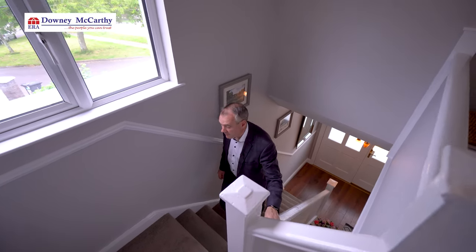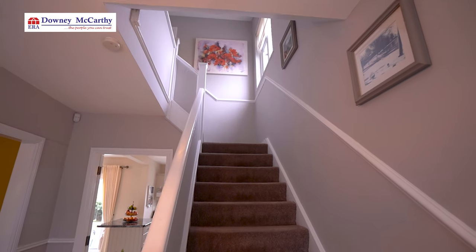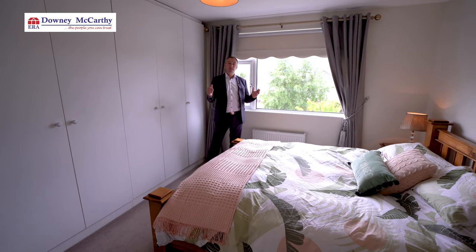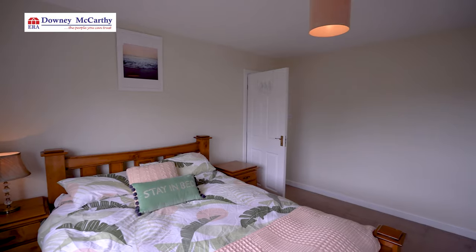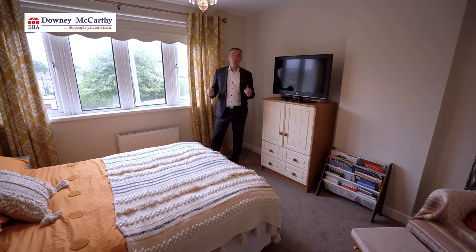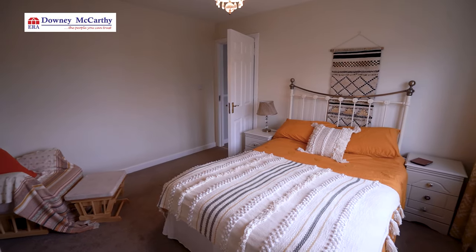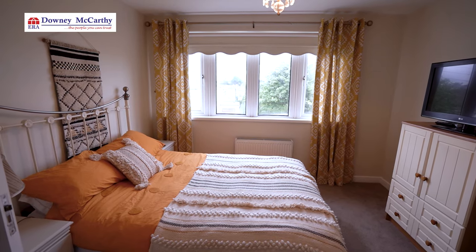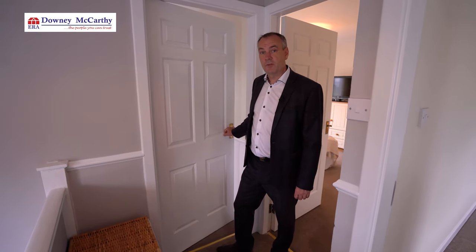Upstairs has three bedrooms and a family bathroom and as you can see in the hallway there's lots of natural light coming in. The main bedroom is to the rear of the property — it's a nice large spacious room with wall to wall wardrobes. Bedroom two is to the front of the property and is a nice large double room also. Bedroom three is also to the front of the property and is a single room.